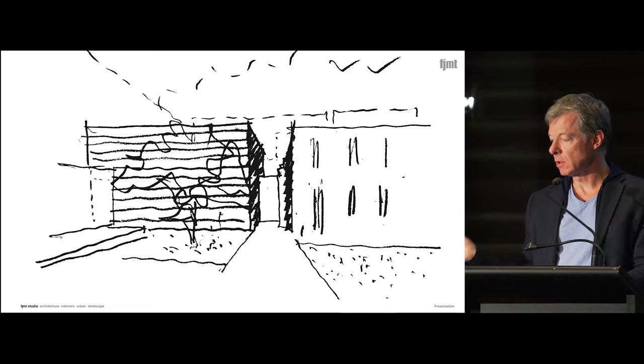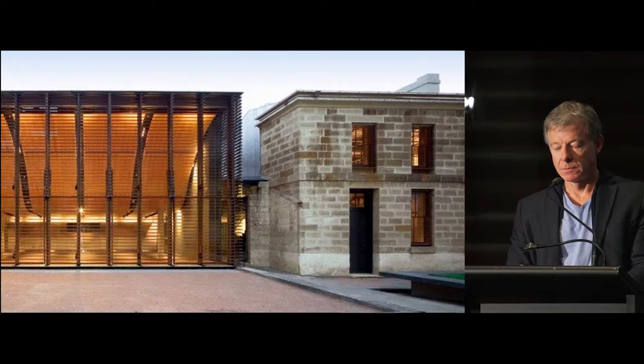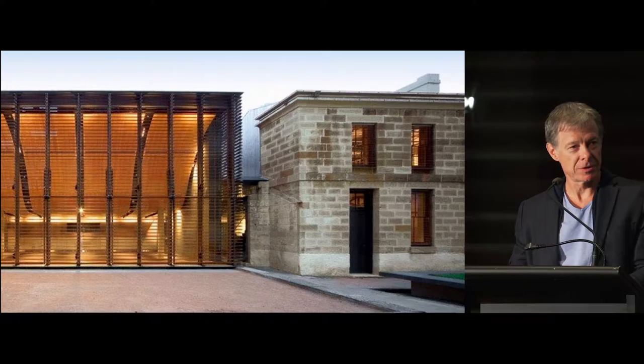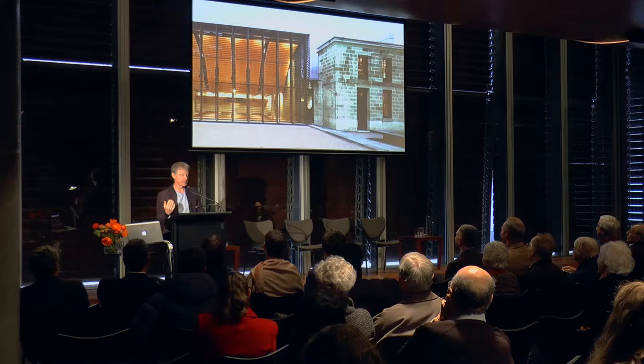I always thought about this as the creation of a sister pavilion to the existing brother, and that there would be a dialectic between them — a contrast between the solidity of the superintendent's pavilion and the transparency and lightness of the pavilion that we're in now. It's kind of strange showing building pictures while you're actually in the building — I'm pointing out the obvious to you, in a sense.